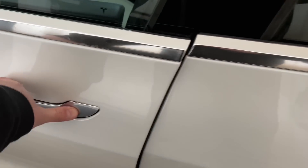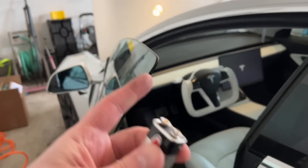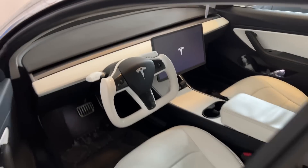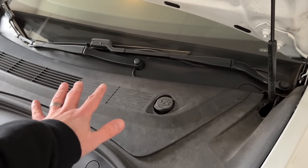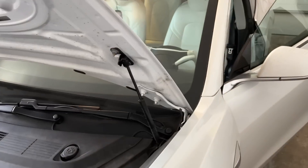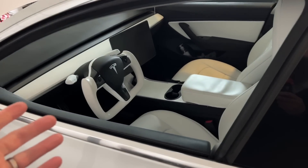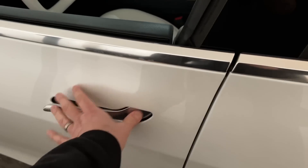That 9-volt battery just popped the frunk open and unlocked the whole car — it's actually booting up now. The 12-volt battery is underneath the frunk and would need to be charged or replaced. The 9-volt gave it just enough power to start everything up, but it died again. The car is locked, but I left the frunk open and rolled down the window, so let me try the emergency door pull latch.